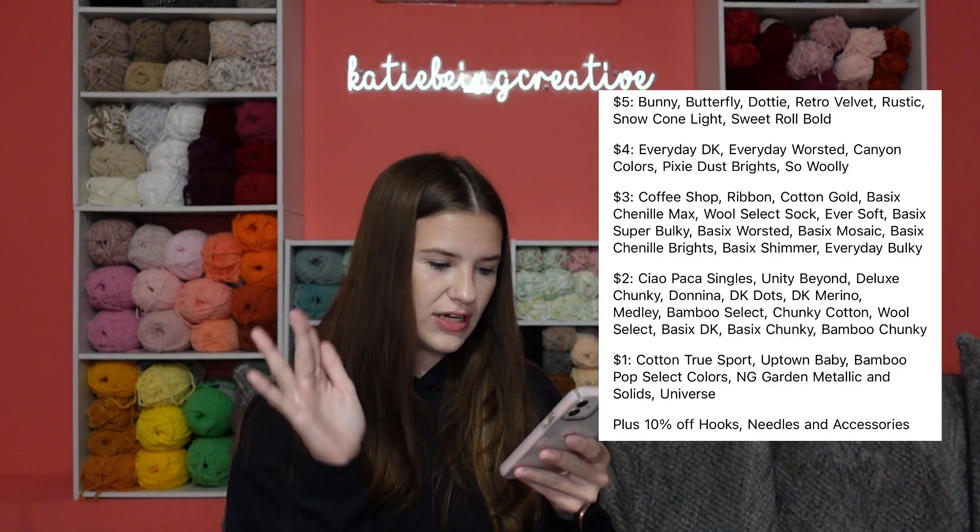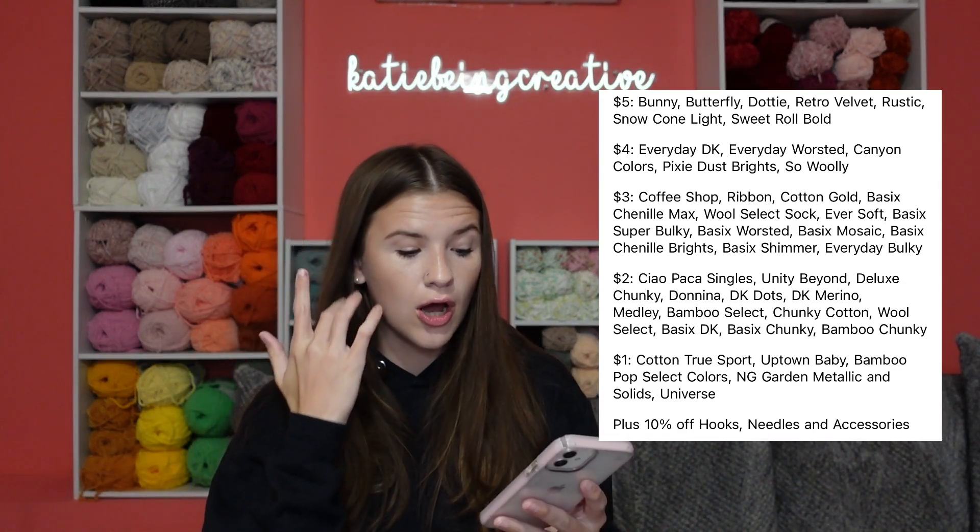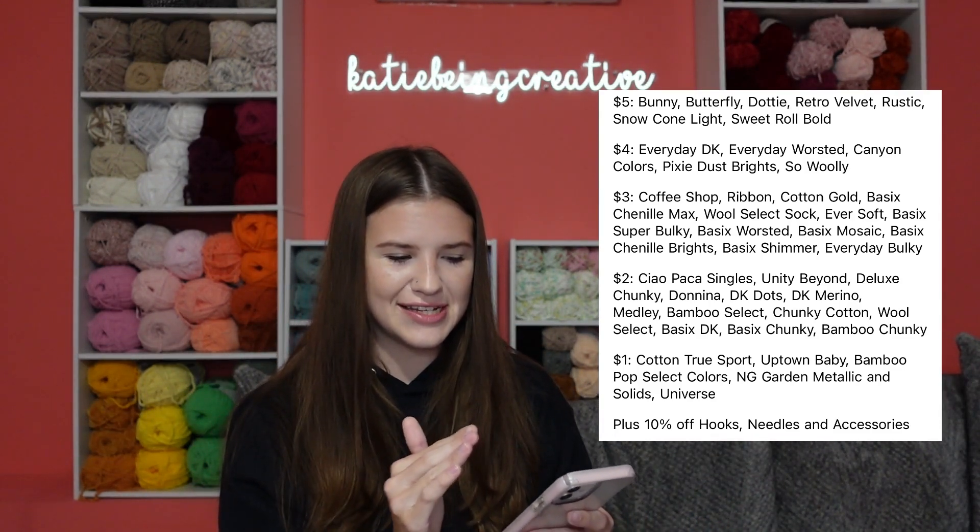Now we're going to go to Premier Yarns, which is another favorite of mine. I do have a full list from them of all the deals they are offering. These deals are going on currently and they are lasting until the 24th, which is this Friday — so these deals are actually ending on Black Friday. Unlike some of the other stores where the deals go through the weekend or even into next week, these are ending on Friday, so you definitely want to take advantage of them currently. I'm going to put the screenshot on screen in case I skip something.